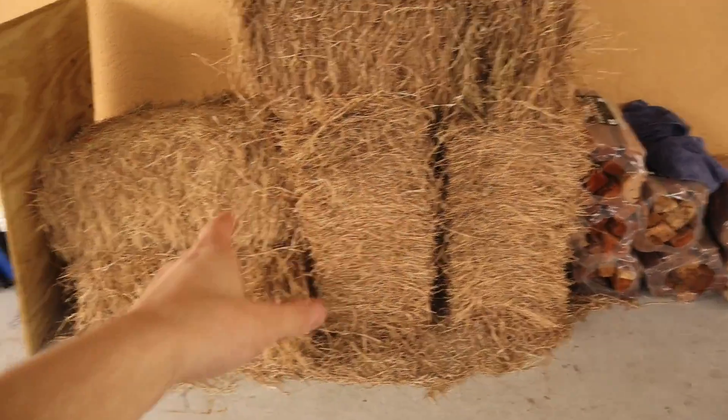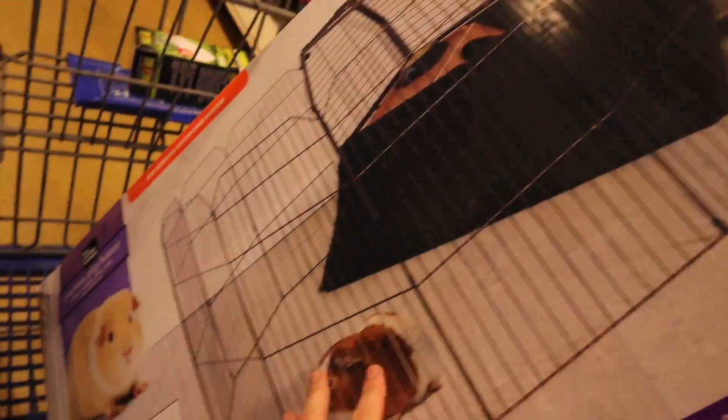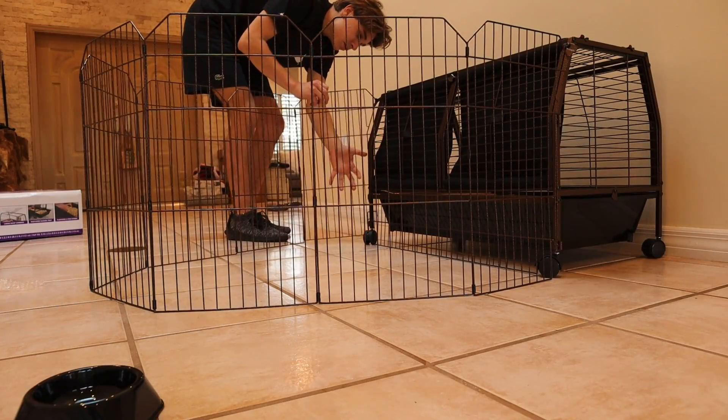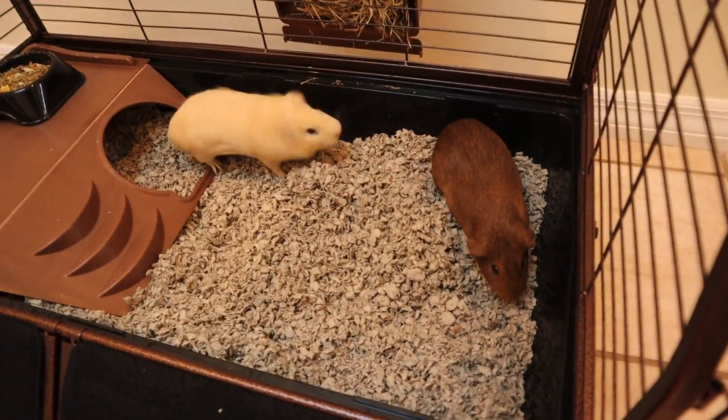We are going to be getting a massive guinea pig mansion, and we've got literally a ton of hay right here. You can see there's the main living area and then it has an entire ginormous pen on the outside. Three, two, one — look at this, they're meeting for the first time. Look how crazy this is.